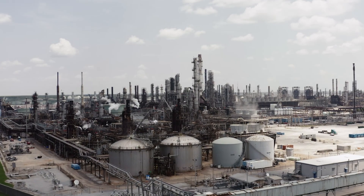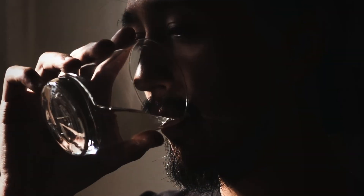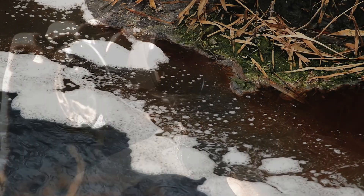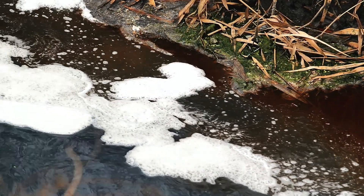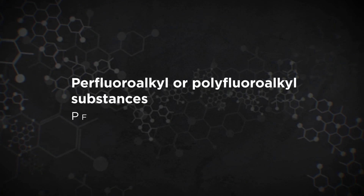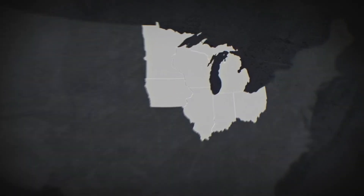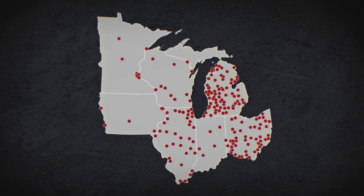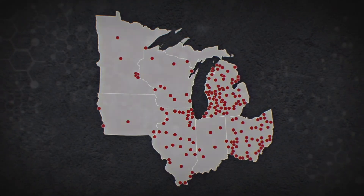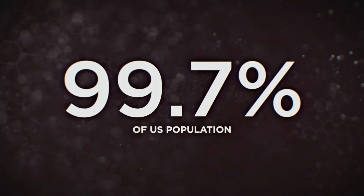Many companies have phased out production of PFOA, and blood levels in the population have decreased. But thousands of replacement chemicals have been developed, all of which fall under the umbrella of perfluoroalkyl or polyfluoroalkyl substances, or PFAS. PFAS can now be found contaminating air, water, and soil just about everywhere, and are found in the blood of 99.7% of the U.S. population.